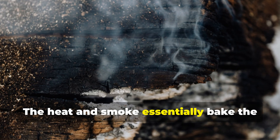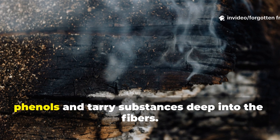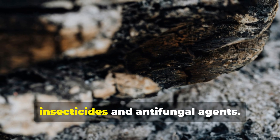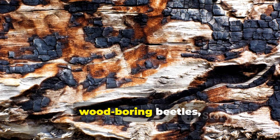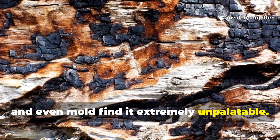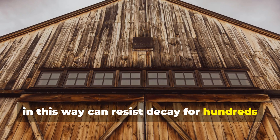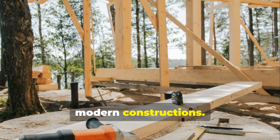The heat and smoke essentially bake the wood while depositing compounds like phenols and tarry substances deep into the fibres. These substances act as natural insecticides and antifungal agents. Termites, wood-boring beetles, and even mould find it extremely unpalatable. Timber treated in this way can resist decay for hundreds of years, often outlasting untreated timber in more modern constructions.